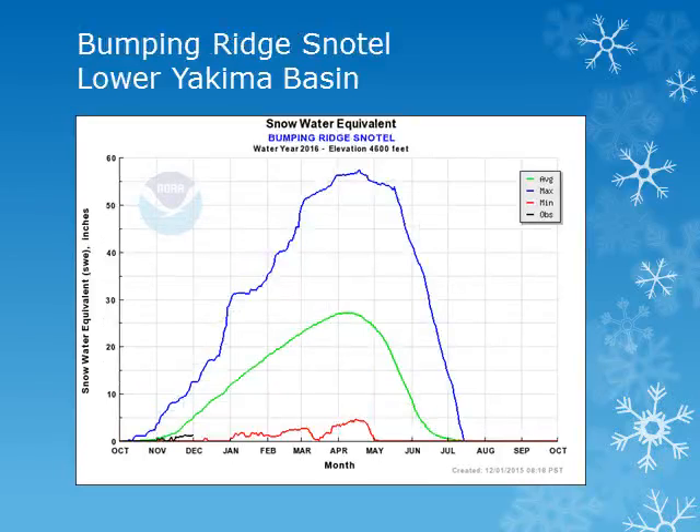The Bumping Ridge Snowtail site is about 4600 feet in the Central Washington Cascades. Looking at the black line, this site has gotten some accumulation of snow, but so far this season remains below normal.